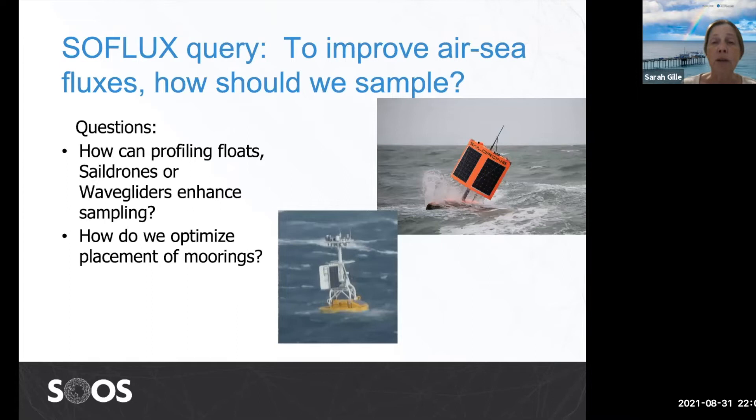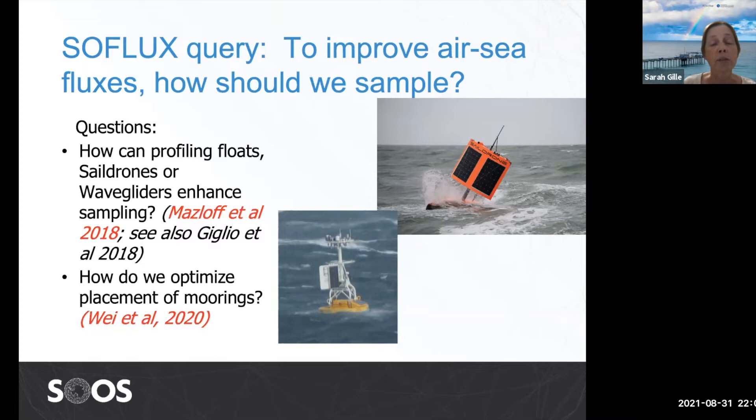So that leads to the question: if we want to improve air-sea flux measurements, how should we sample? These are the questions that have come forward to SOOS and to SoFLUX. If we want to put out autonomous systems — floats, saildrones, or wave gliders — how many do we need? And if we want to put out more complete moorings, how do we optimize their location? I'm going to talk about both questions, focusing on a paper by Maslow et al. for autonomous systems and a paper by Wei et al. for mooring placement.